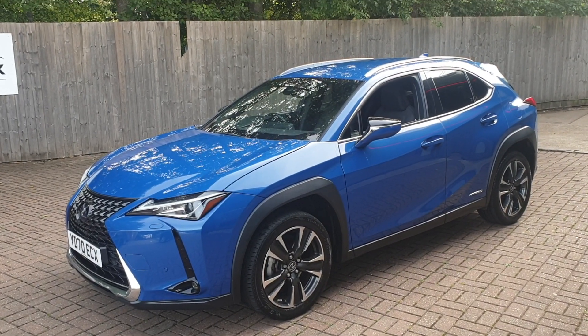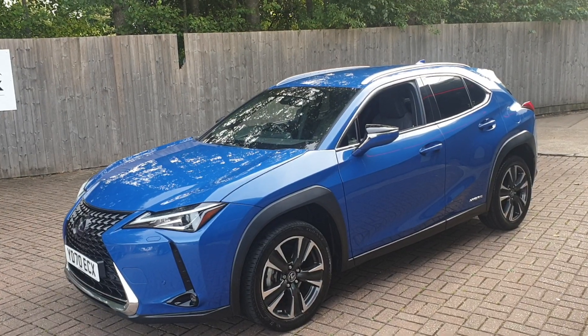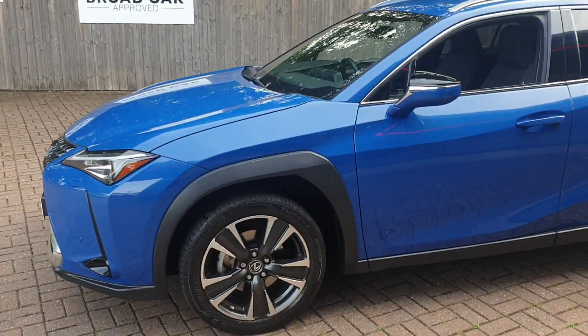Welcome to Broad Oak Approved Used Cars. This is our Lexus UM250H. This vehicle is automatic and has got just over 19,430 miles.